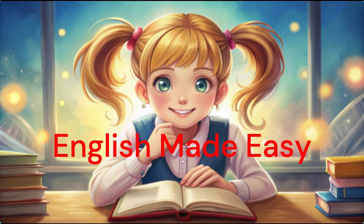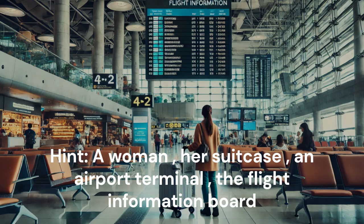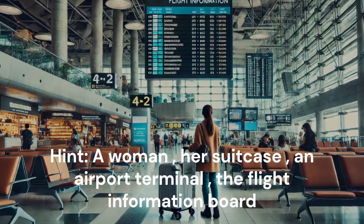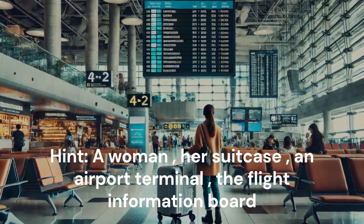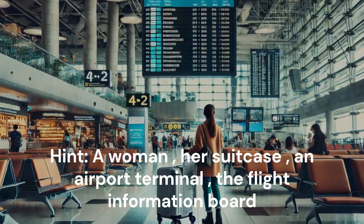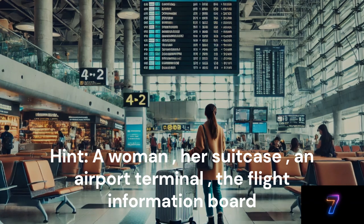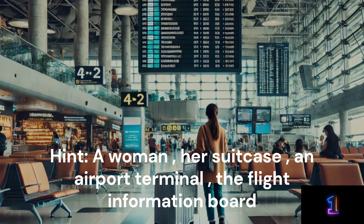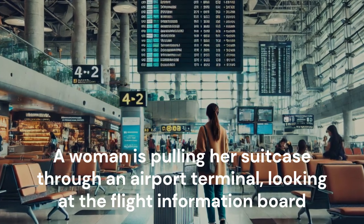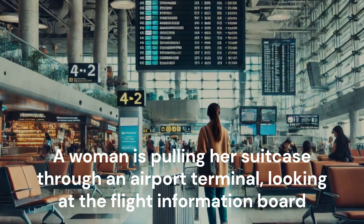English made easy. Look at the picture and make a sentence. Hint: A woman. Her suitcase. An airport terminal. The flight information board. A woman is pulling her suitcase through an airport terminal, looking at the flight information board.